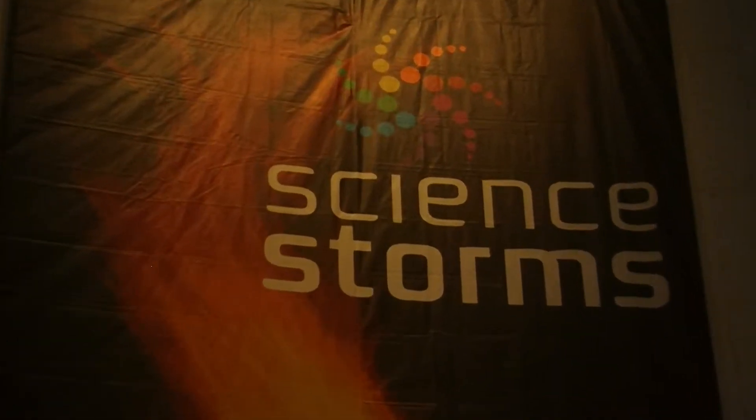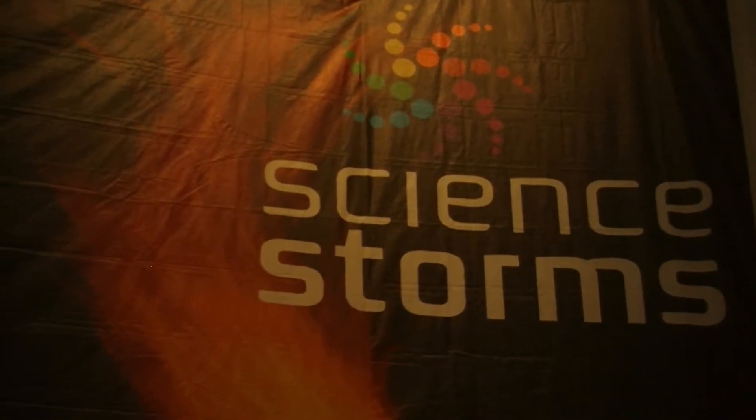Science Storms, an exhibit in the Museum of Science and Industry, will be turning five years old next month.